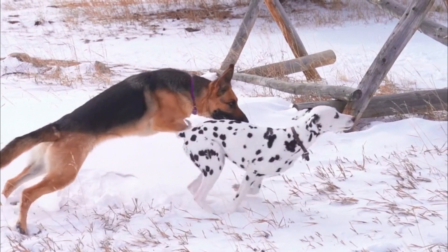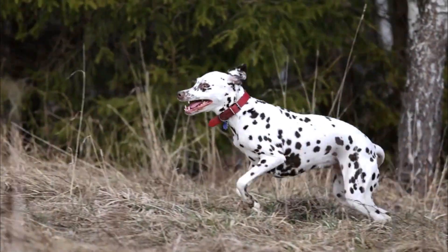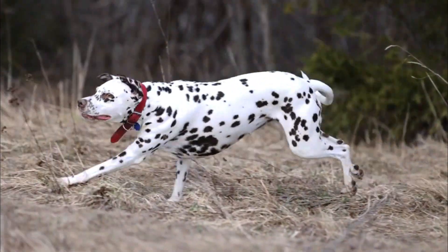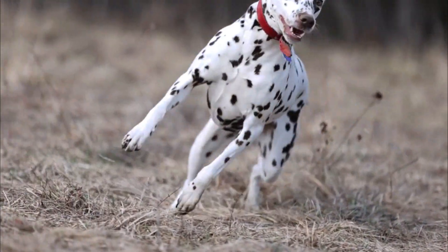Number seven, eye issues: Dalmatians can be prone to certain eye conditions, including cataracts and progressive retinal atrophy (PRA), which can lead to vision impairment or blindness. Regular eye examinations by a veterinarian can help catch these issues early.